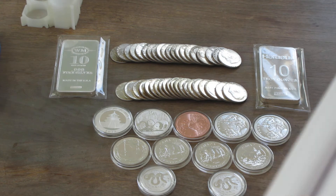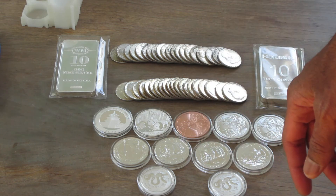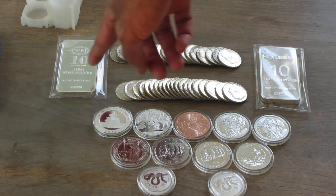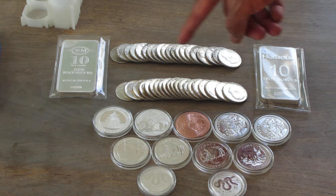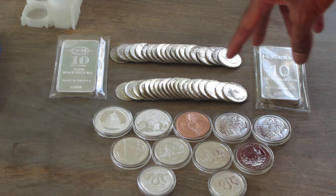If you recall, I bought two silver bars — 10-ounce bars — one being Westminster, the other being a Horaes bar. In the middle here I have two rolls of $10 90% constitutional coin.